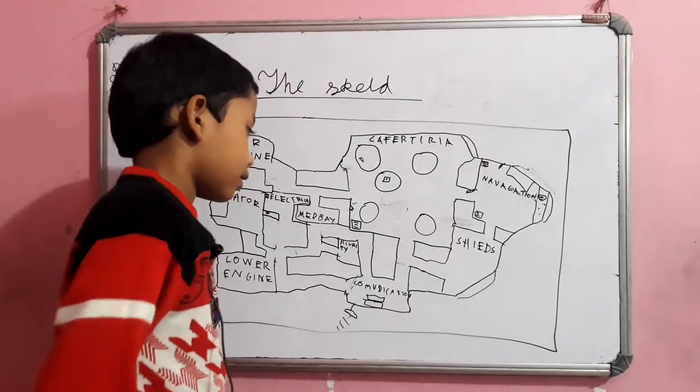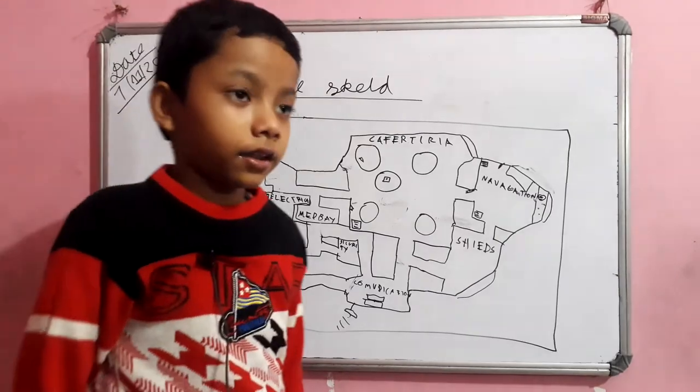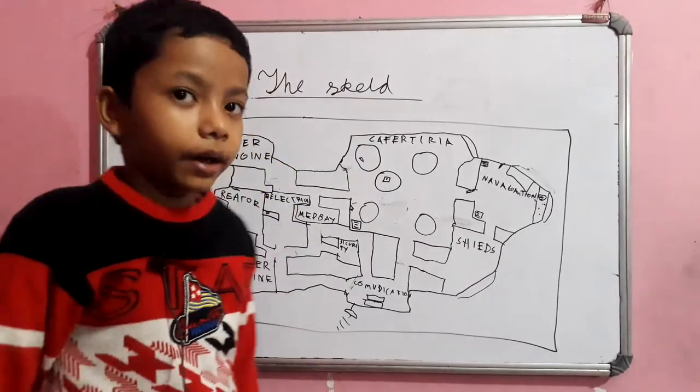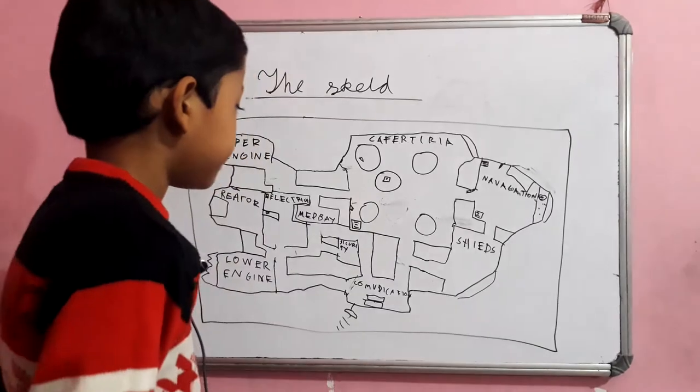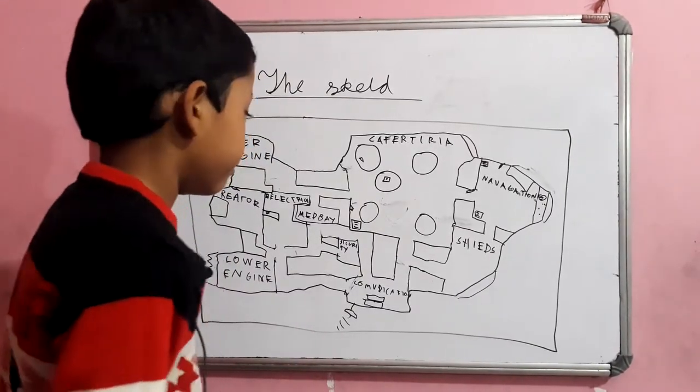Now number 6. Which room is at the middle of the rocket? It's Medbay — not Security, it's Medbay.